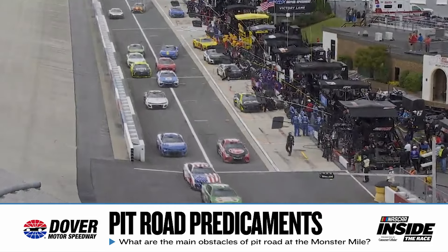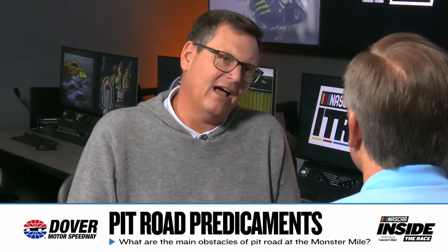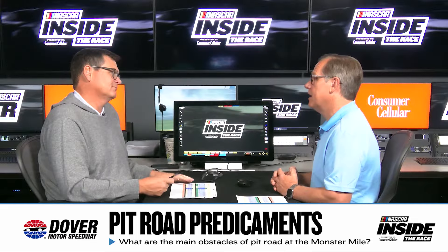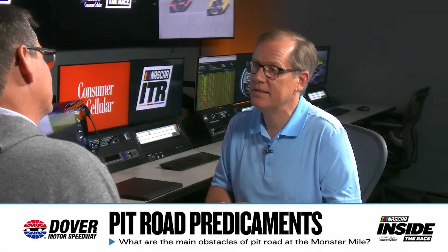It takes a full team. We saw some gas-and-goes and a lot of creativity at Bristol, but at Dover the majority of the time it's mano a mano — four tires, best pit crew basically going to win. Keeping track position and not having to do it out on the racetrack, because it's tough. It widens up as it takes rubber, but this place is a challenge, especially turn three with all the bumps into it.